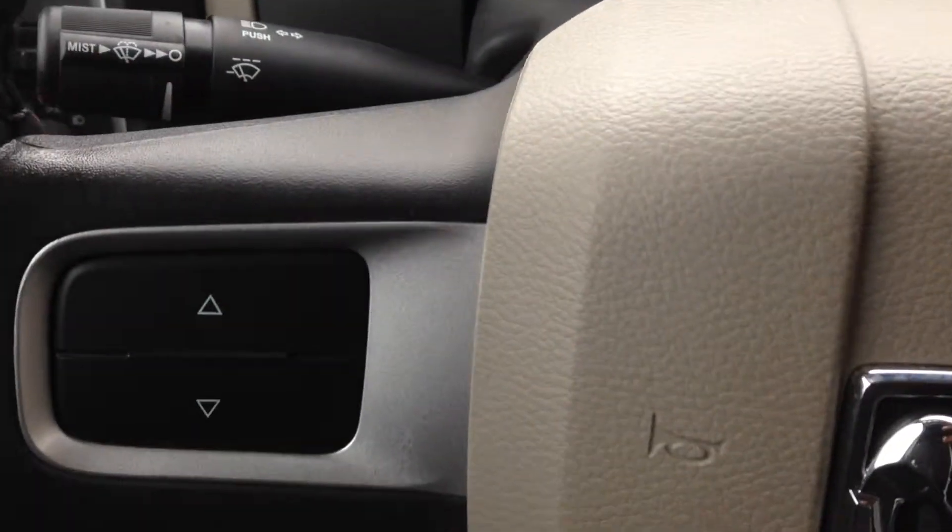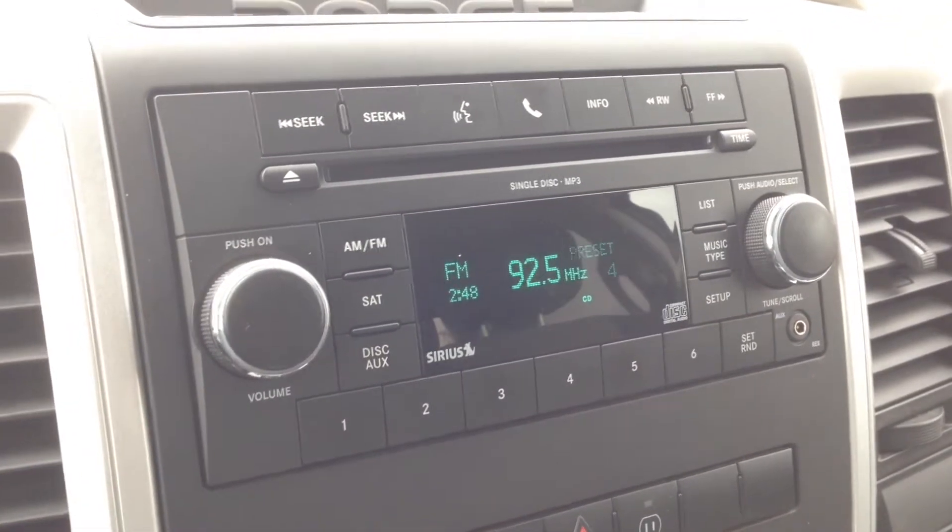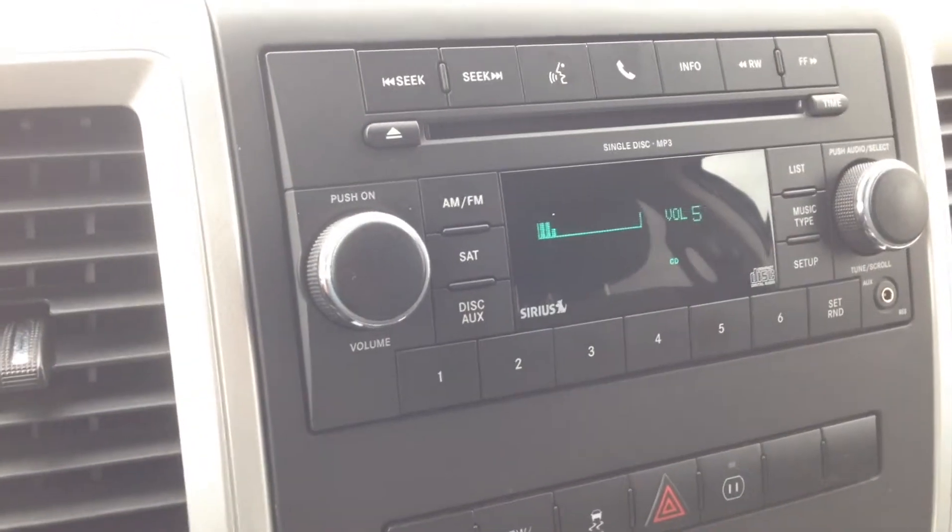Great feature to have for peace of mind. Now on the back of the steering wheel here we've got buttons to control our radio — you can scroll through channels and also operate the volume.